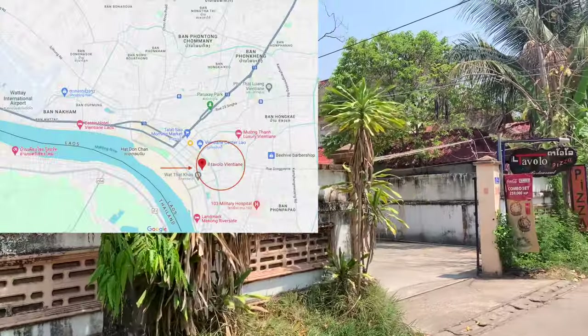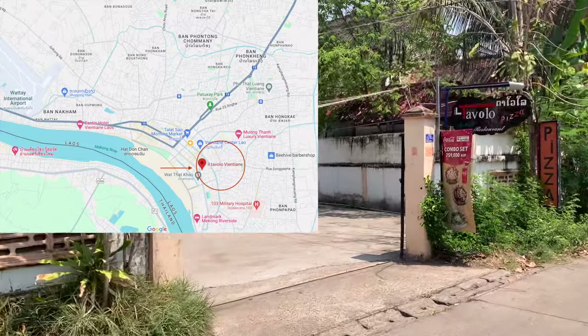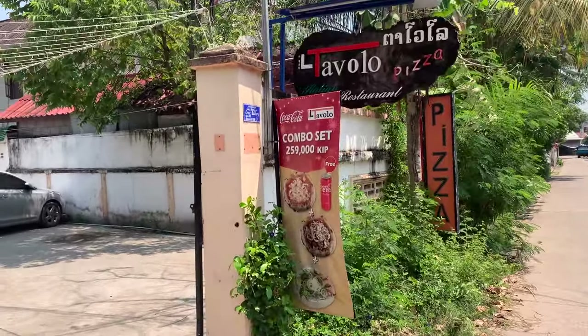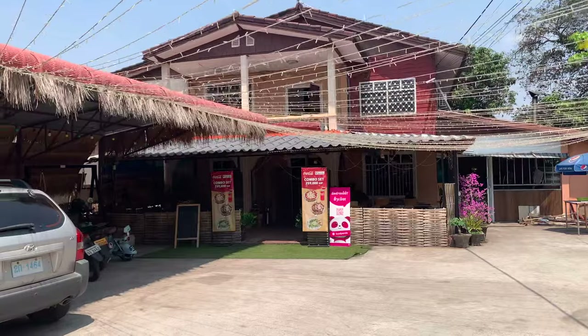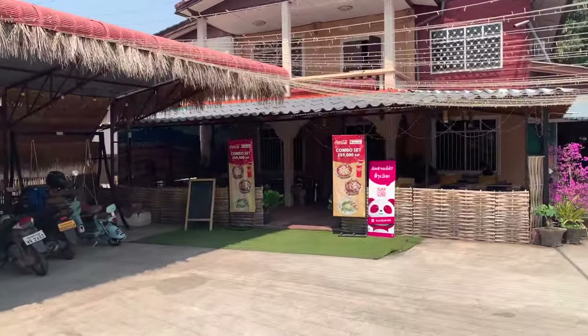This first spot is Il Tovolo Italian restaurant. It's in the Simoan neighborhood, not far from the city center in Vientiane. It's a great Italian restaurant and pizzeria run by a local Italian family that has their roots in Vang Vieng before they moved to Vientiane, and I believe they've now opened a new restaurant in Luang Prabang.